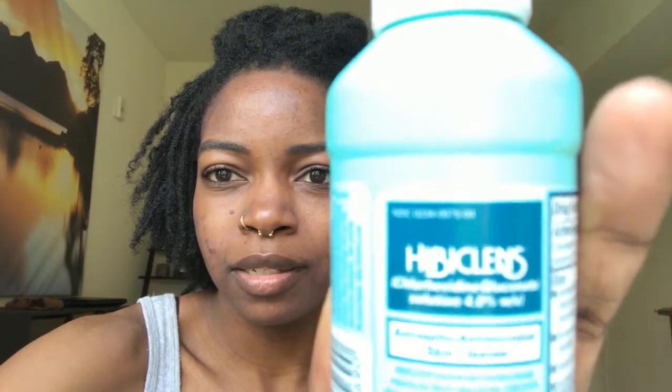Through research I found this product called Hibiclens, which is an antimicrobial surgical-grade soap — what surgeons use to wash their hands in hospitals prior to going into the operating room. It's very strong, and since it's an antimicrobial antiseptic soap, it kills bacteria. I started applying this directly onto my skin without wetting my face first, leaving it on for about 10 minutes until it completely dried, then washing it off. I did that morning and night every day, and within about two weeks my folliculitis was pretty much gone. The great thing about Hibiclens is that your skin does not grow tolerant to it like it might with many other products, so you can use it as much as you want without building up a tolerance.